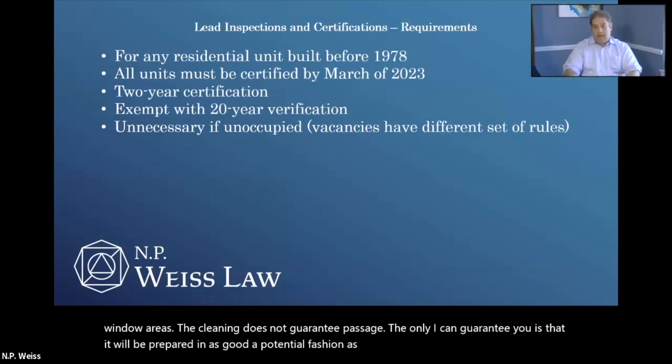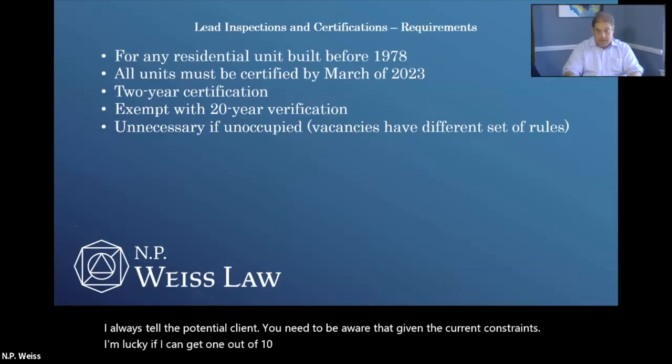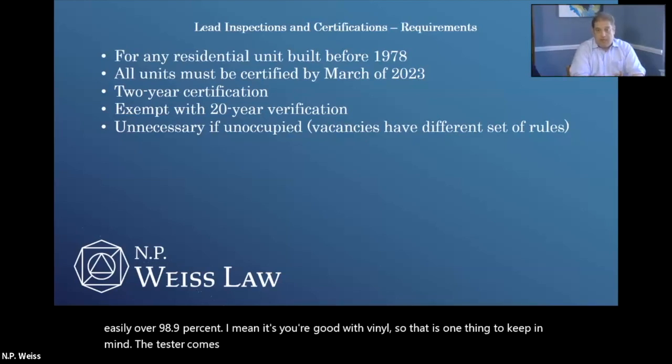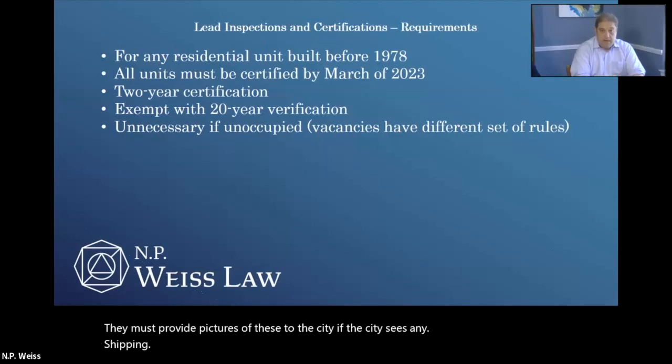The tester comes in, tests 13 swabs per unit, and must do a visual of the entire inside and outside of the property, including any outbuildings such as garage or storage shed. They must provide pictures to the city. If the city sees any chipping, peeling, or bare soil, it will be failed and you will need to start again from scratch. Once we get the dust wipe samples, I send them off to a lab — fast forward about 10 days, I get the results back. If it passes, and the visual inspection and pictures all look good, I will complete an application for you — that is part of our service — and send it to both you and the city. At that point, it leaves my hands. Once it goes to the city, I cannot control the pace at which it is reviewed.